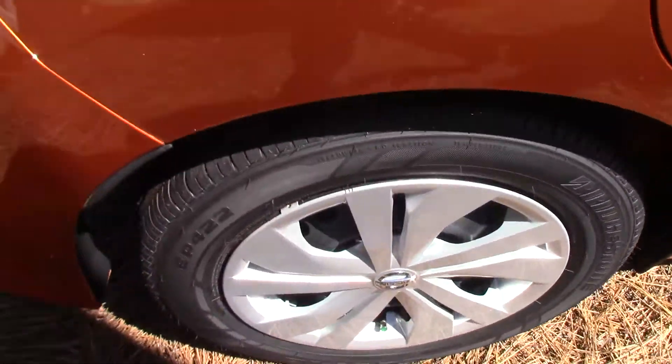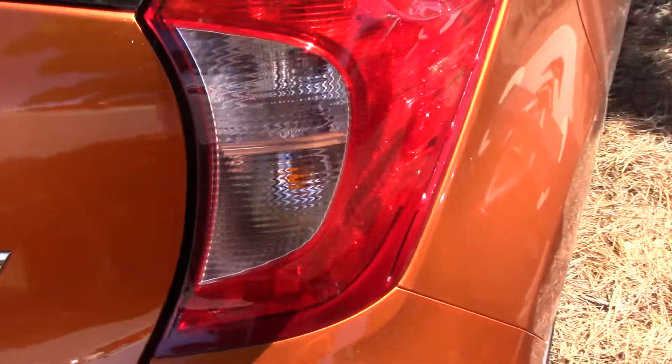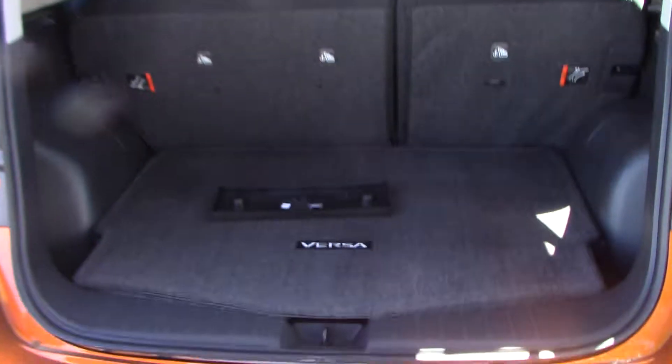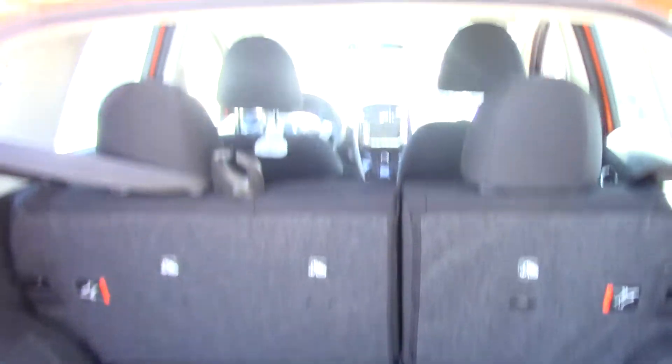As we make our way to the back of the vehicle, there is a nice amount of cargo space in the back as well.